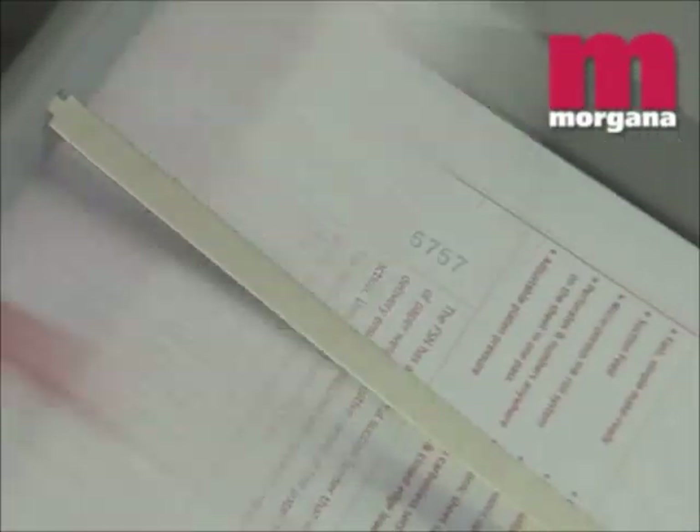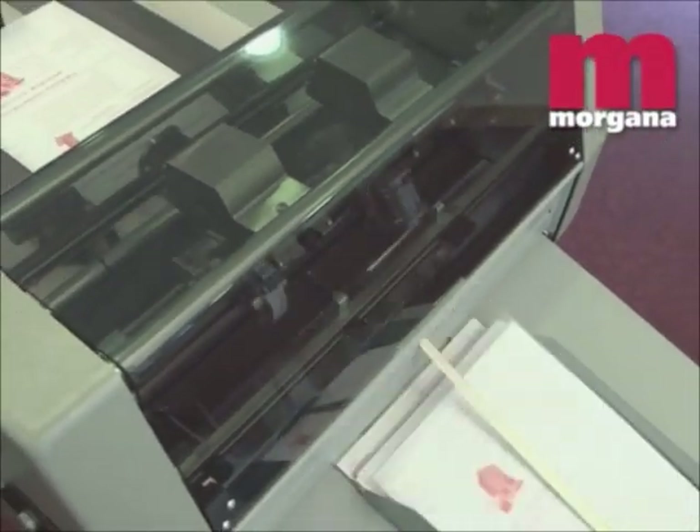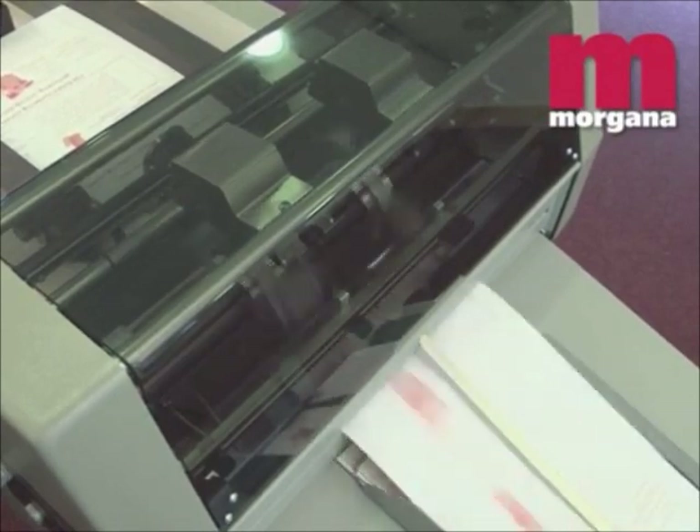The Morgana FSN numbering machine can handle a maximum sheet size of up to 17.9 inches square with up to 8 heads for high productivity. It can also handle up to 7-part carbonless sets for maximum productivity and quality.